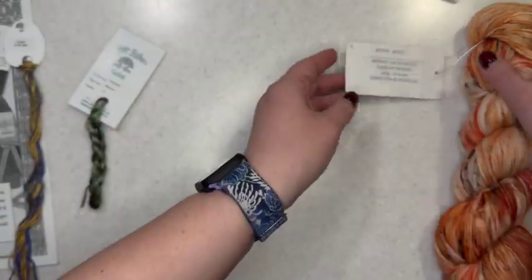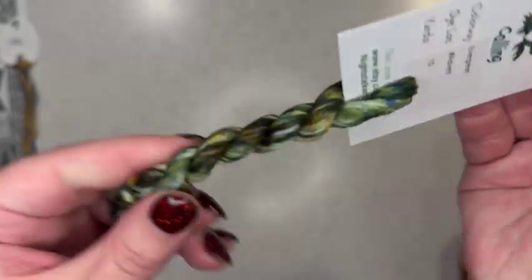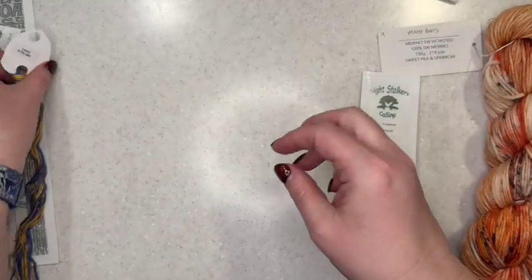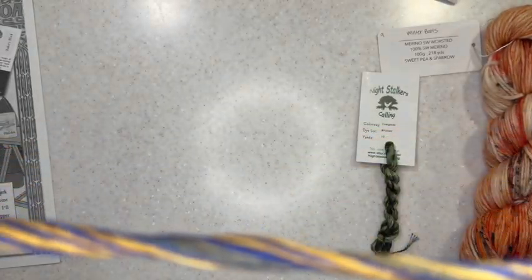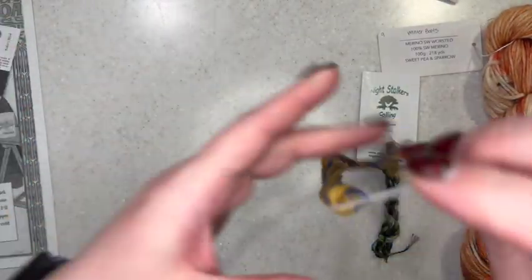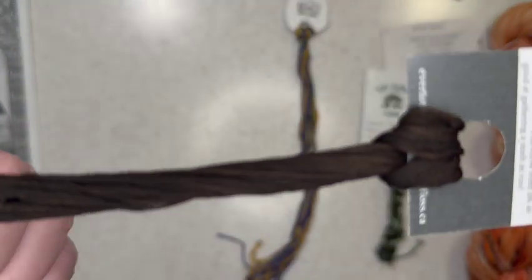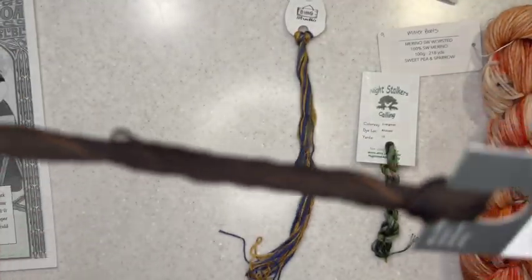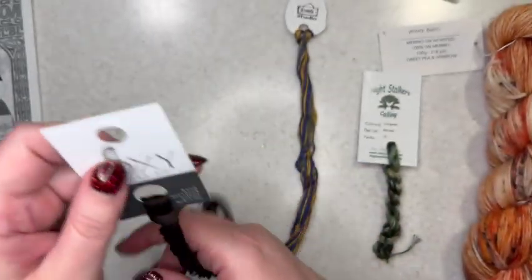So, Winter Boots. Evergreen from Night Soccer's Calling. Lazuli from Almond M&M's — beautiful, heavily variegated silk. And then we've got Baker's Block, which is really a dark chocolate brown. That's really pretty. So that is everything.